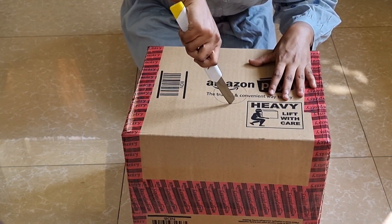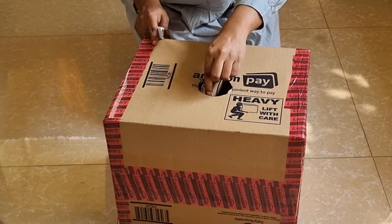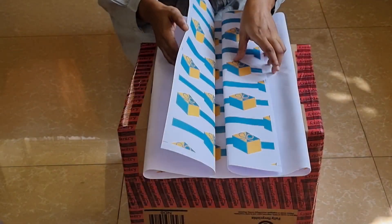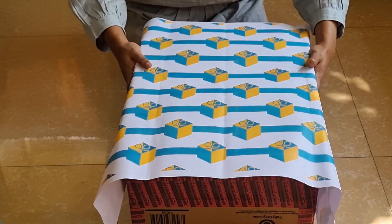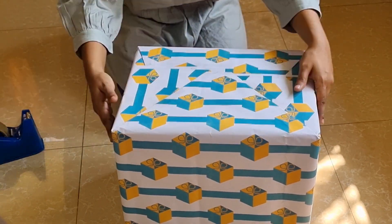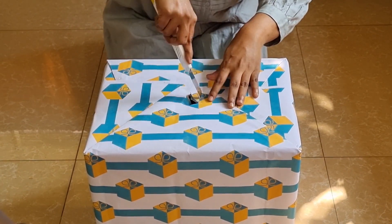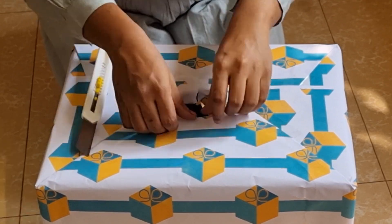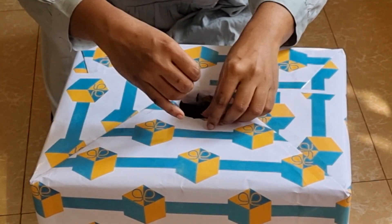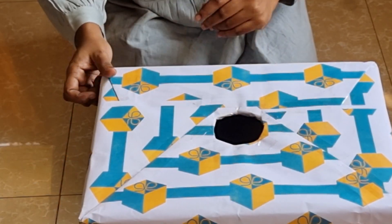I'm cutting out a circle for the children to reach their hands in for the chocolates. This size is just fine. I've covered the box in wrapping paper to make it attractive. Now I find the hole and cut it through, then seal the loose ends to make it firm and neat.